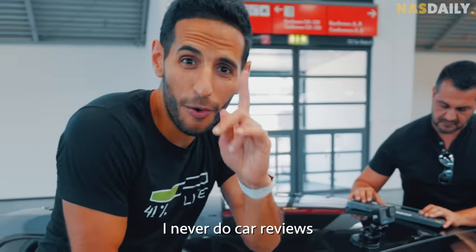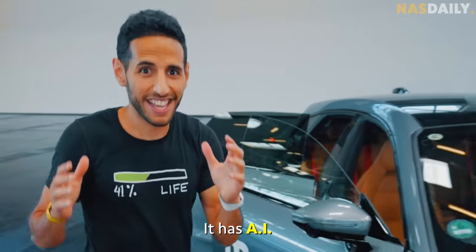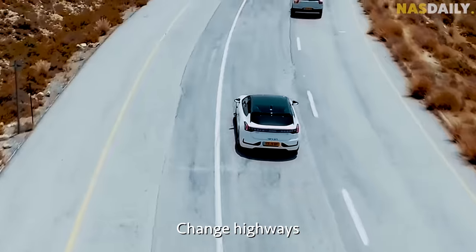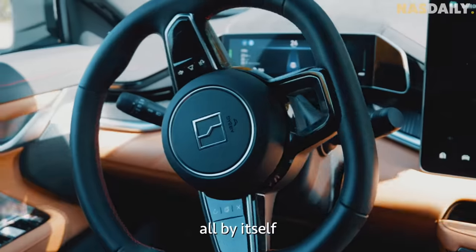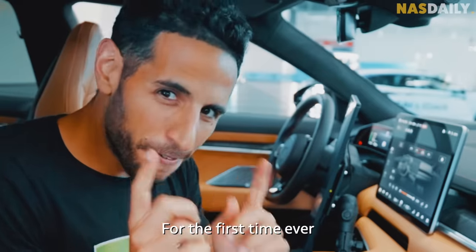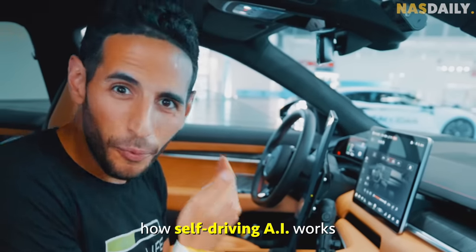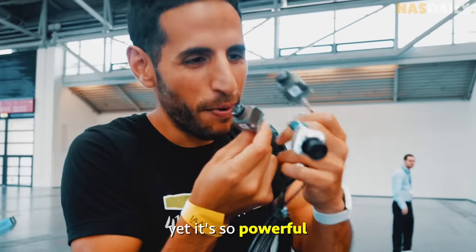I never do car reviews, but this car is different. It has AI that can drive itself — change highways, go to work, and come back from work all by itself. For the first time ever, I'm going to show you how self-driving AI works. Wow, it's so small, yet it's so powerful.